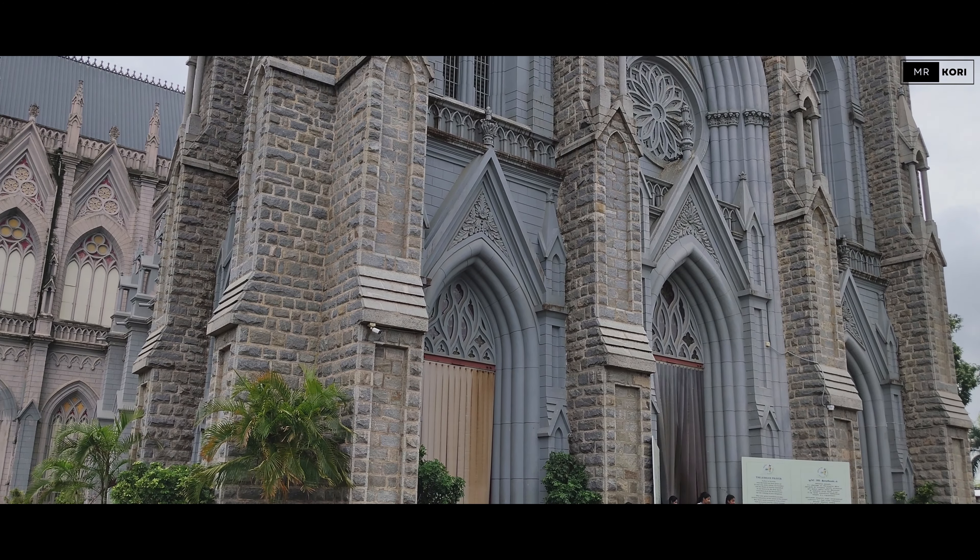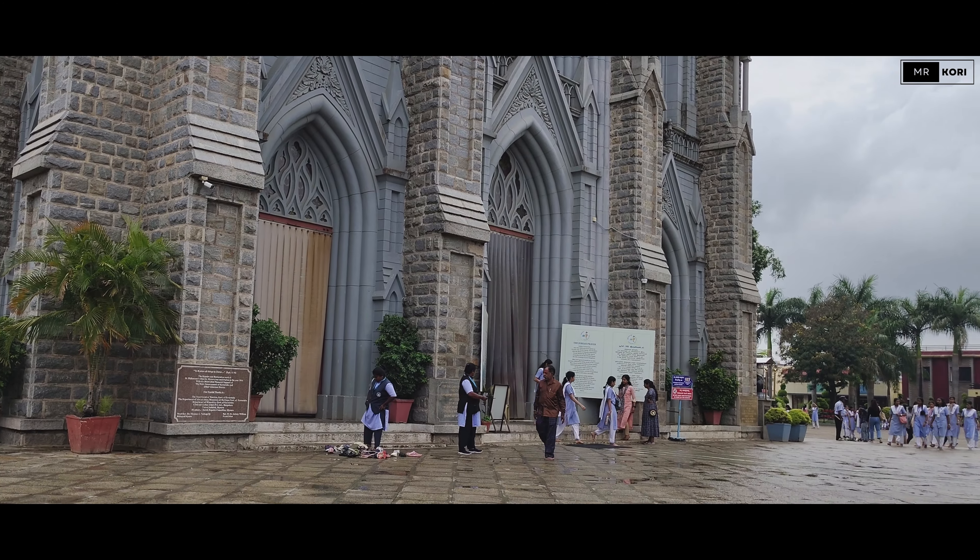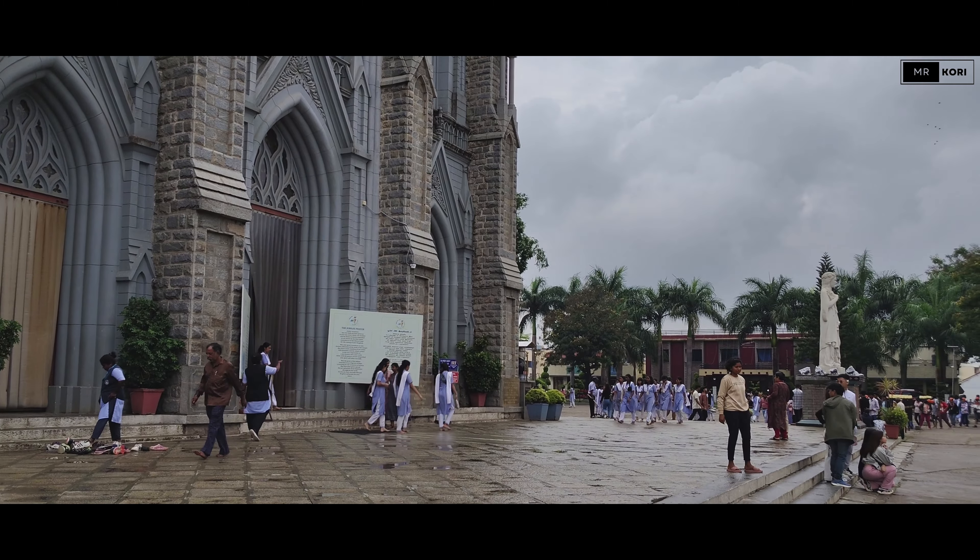Legend has it that the bones of Saint Filomena were discovered in 1802, which is why this site holds such great significance.